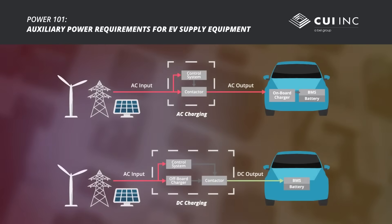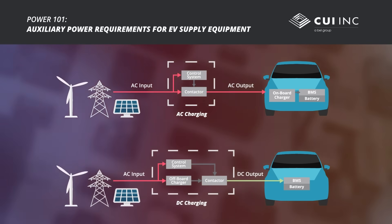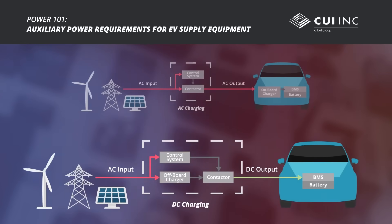At a high level, the supply equipment is relatively simple and the difference between AC and DC charging is the location of the charger, with AC charging using a vehicle's onboard charger while DC charging uses its own internal charger.